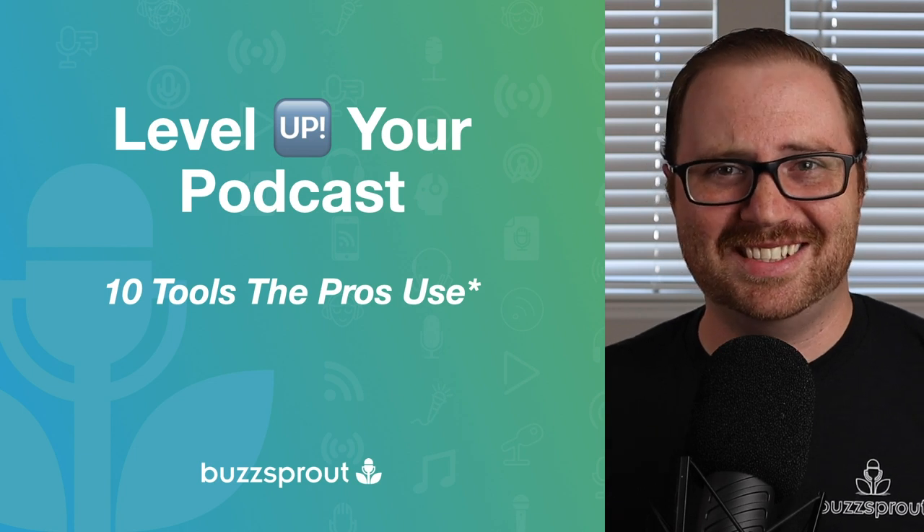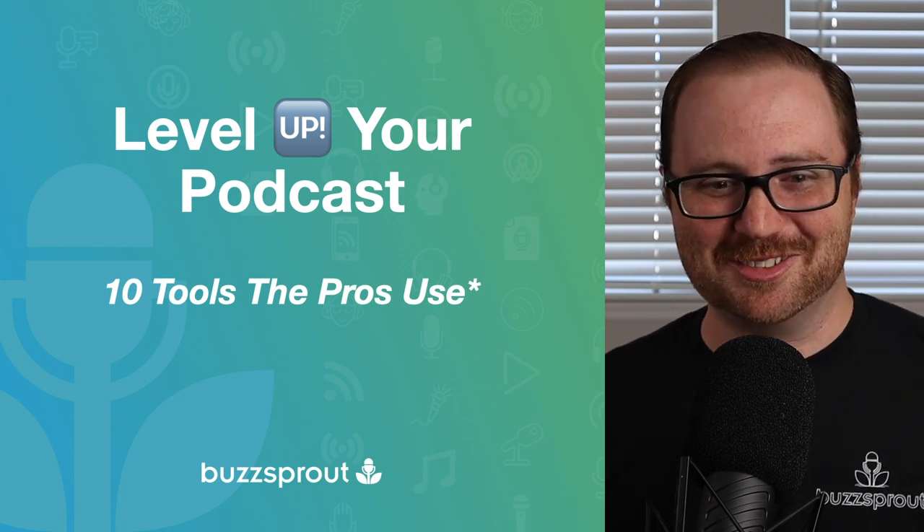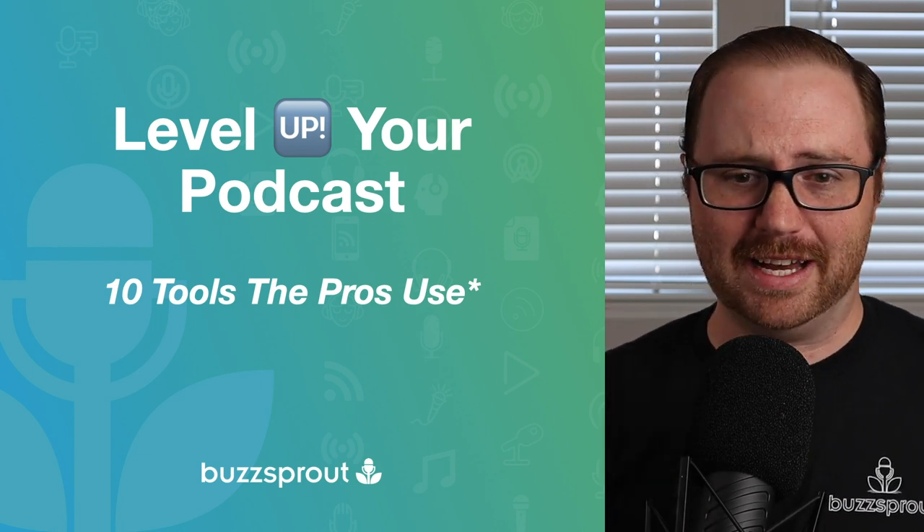There's a little asterisk next to 10 tools because I'm going to try and squeeze in some extra ones if I can. So it'll be 10-ish tools to really help you level up your podcast.